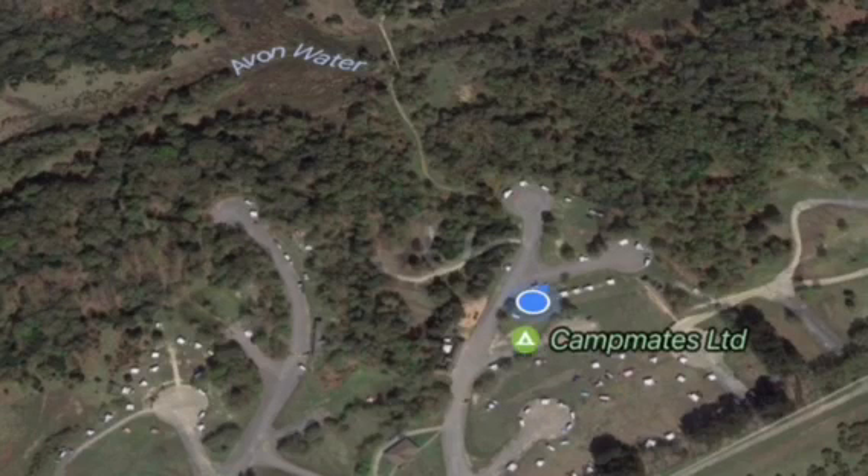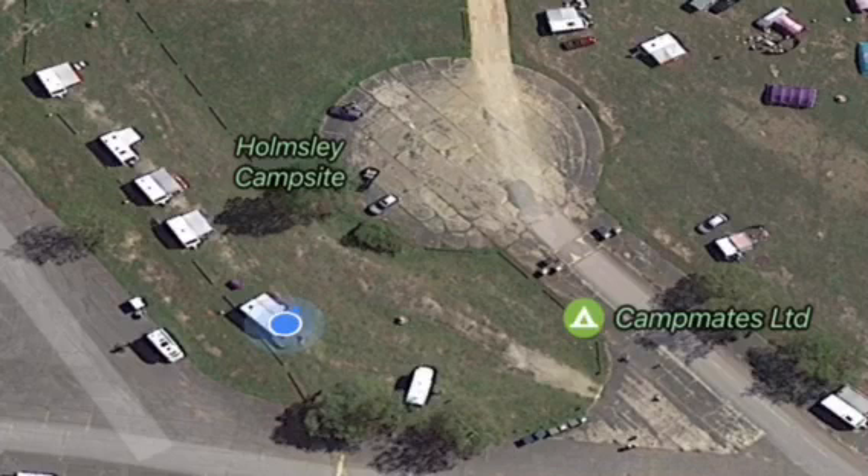Holmesie is an old World War II airbase, one of several across the New Forest. This makes the site really unconventional, with hard standing pitches on old runway areas. The bonus to this is the site is extremely flat with really level pitches. However, don't leave your rock pegs at home because the ground is solid.